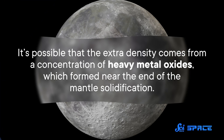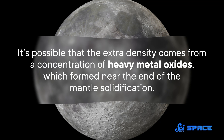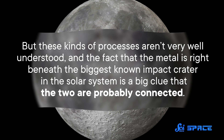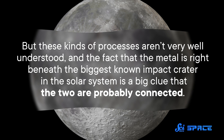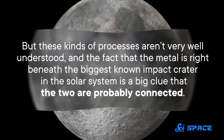There's another interpretation for this extra mass, which doesn't call for interplanetary ballistics. It's possible that the extra density comes from a concentration of heavy metal oxides, which form near the end of the mantle solidification. But these kinds of processes aren't very well understood, and the fact that the metal is right beneath the biggest known impact crater in the solar system is a big clue that the two are probably connected.